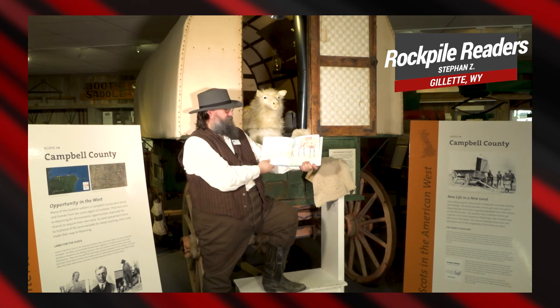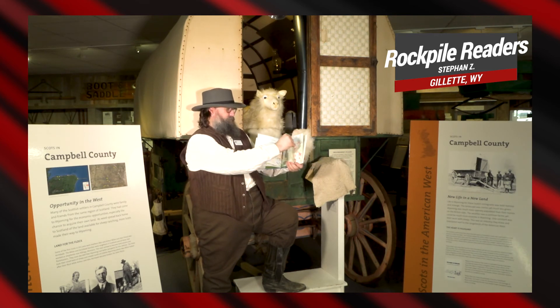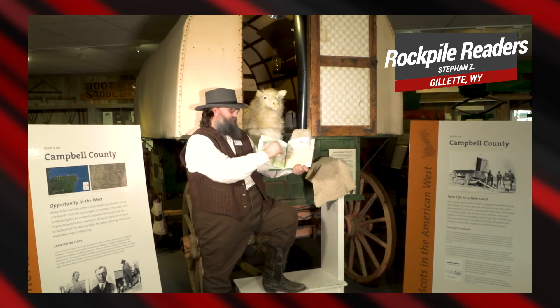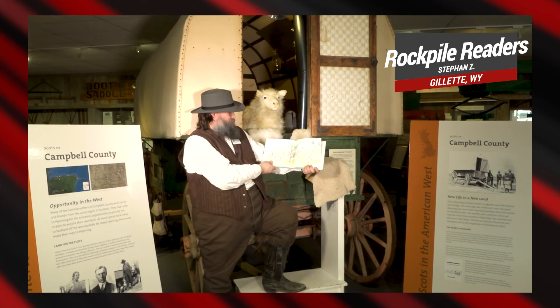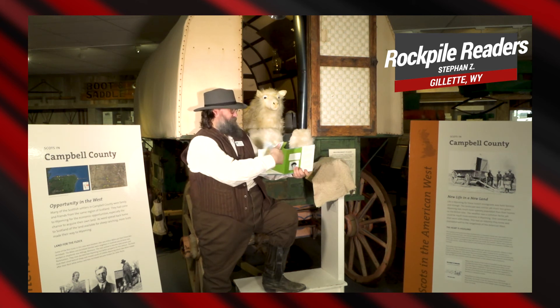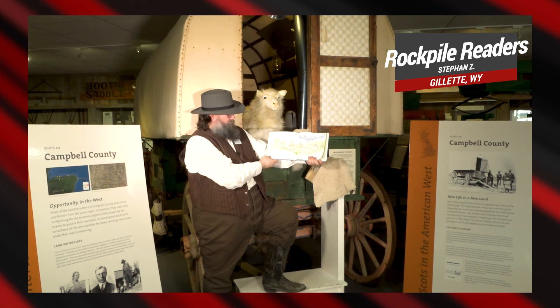Sheep climb out of the slime. They look around and soon they find woolly fuzz they left behind. Oh, no. Sheep won't stray. They've marked the way. Now they're on the hiking path. What more could they want? A bath.